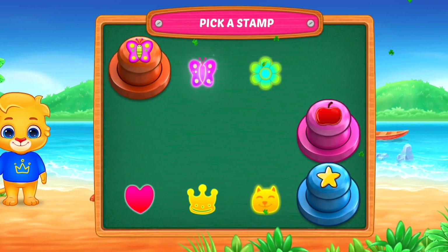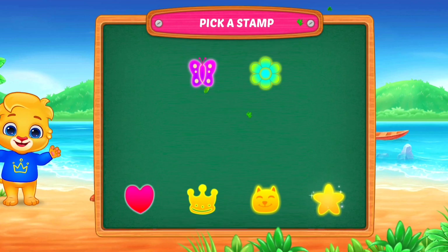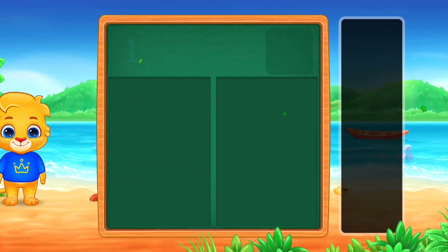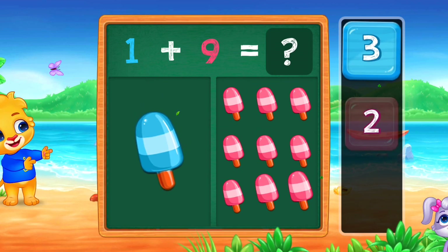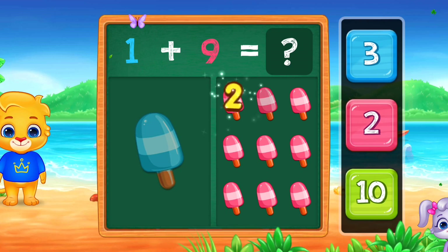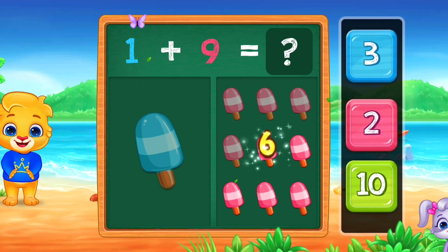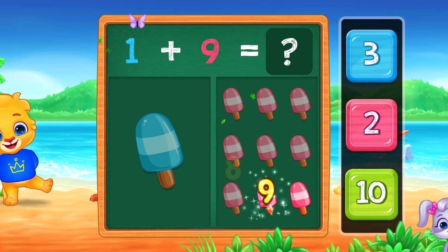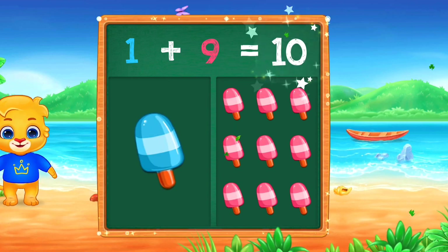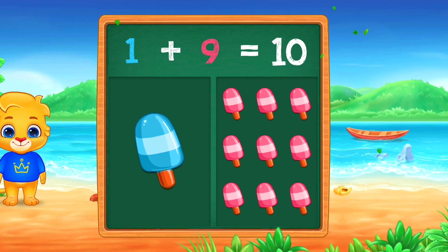Pick a stamp. Ice creams. 1, 2, 3, 4, 5, 6, 7, 8, 9, 10. Ten. Woo-hoo! One plus nine equals ten.